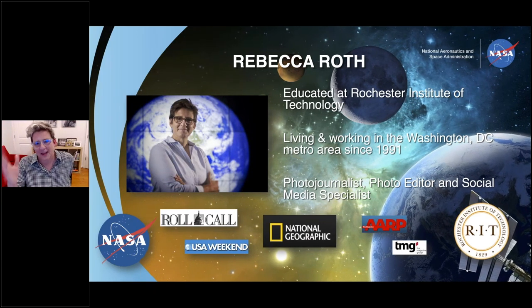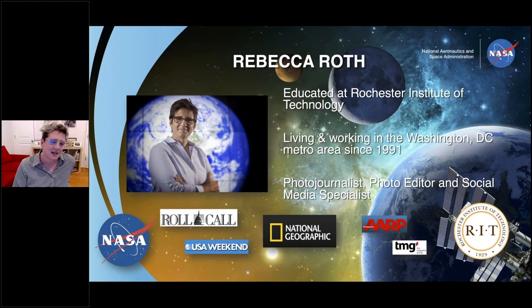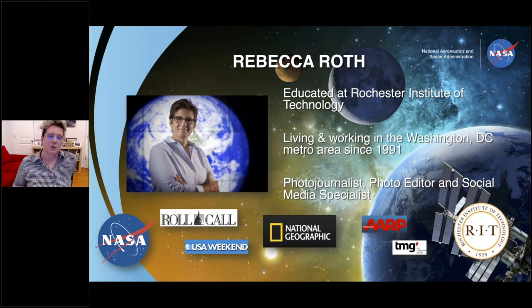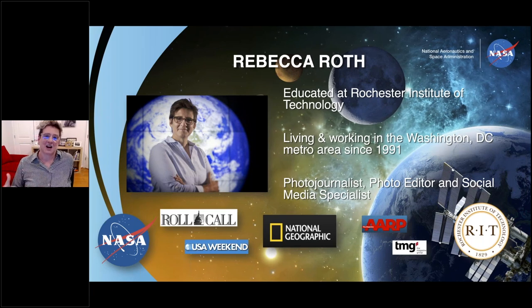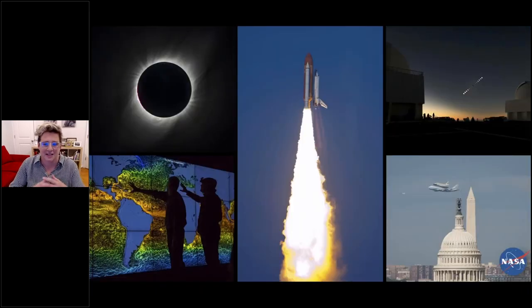Thanks to Maryland Milestones for making this possible. For those of you who live in the College Park, Prince George's County, DC area, the exhibit is up and you can see it in person. About myself — I've been in Washington since about '91. I studied photography and photojournalism at Rochester Institute of Technology, worked on Capitol Hill and Roll Call newspaper and National Geographic, and then found myself at NASA 11 years ago. It's a great job and a lot of fun. I do social media, work as a photo editor, and get to go out and shoot some cool pictures every once in a while.